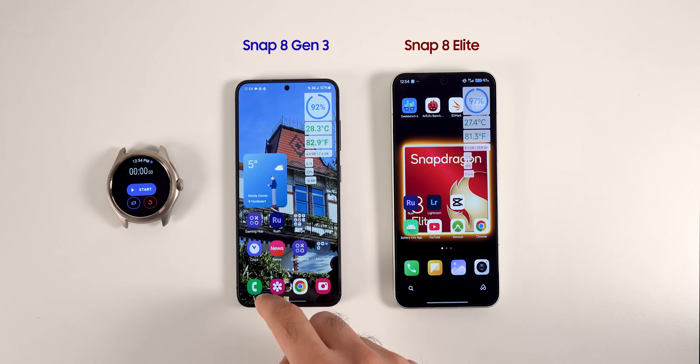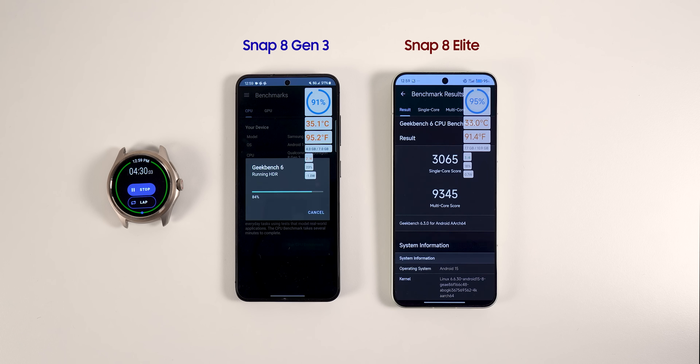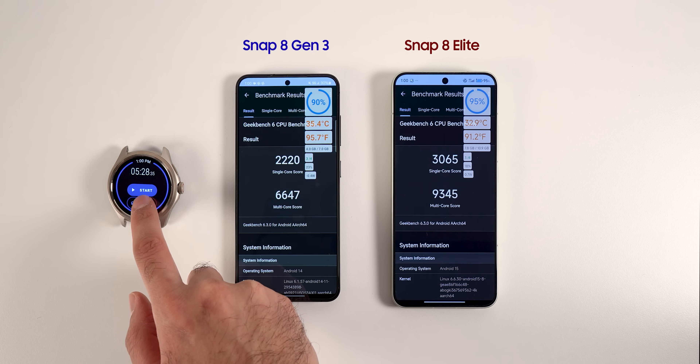I'm going to do a couple of synthetic benchmarks and also a gaming test. The first test is Geekbench, which puts the CPU under load. The Snapdragon 8 Elite finished the task earlier and reached a maximum temperature of 30 degrees Celsius, 91 degrees Fahrenheit, while the old Snapdragon 8 Generation 3 reached 35 degrees Celsius, 95 degrees Fahrenheit. We can't compare the power usage here since one got a much better score. The new chipset got 9,345 for multi-core, which is a 40% improvement.